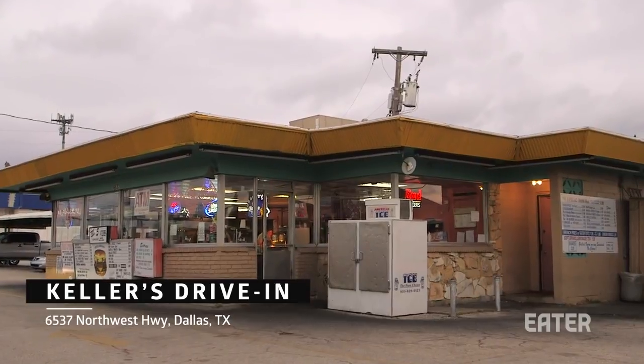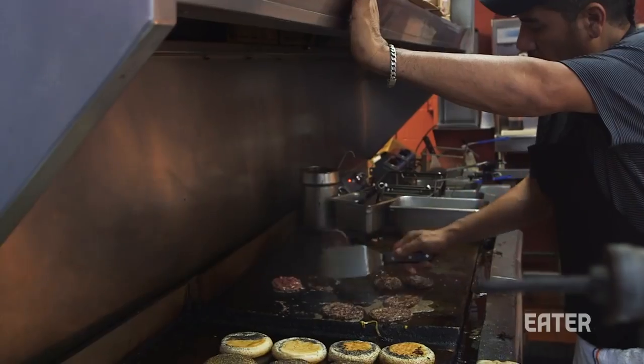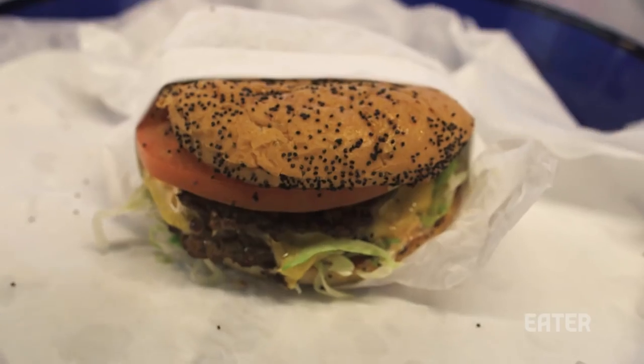This is the oldest continuously-running hamburger stand in the city of Dallas. It's a classic, classic drive-in.